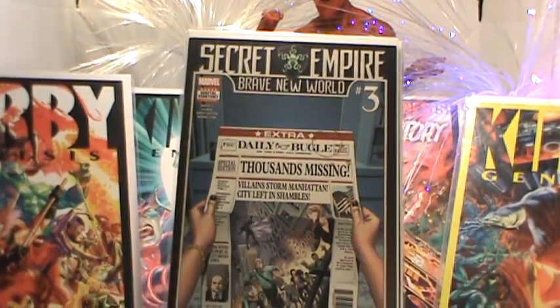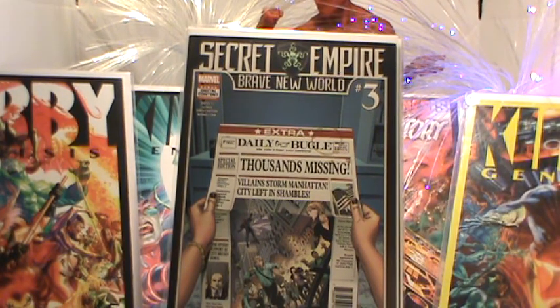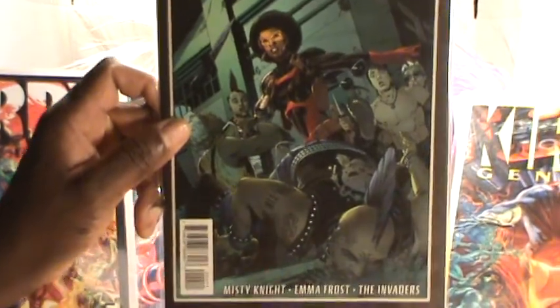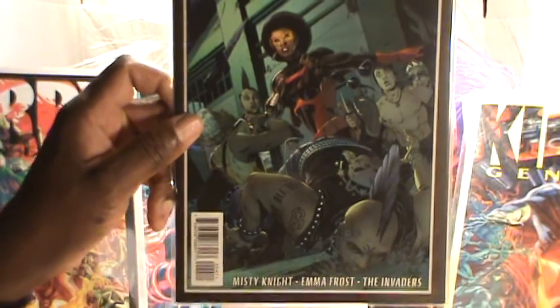Number four features Misty Knight, Emma Frost, and the Invaders — Misty Knight on the cover of Secret Empire number four. It's funny — everybody's got some secret event: Secret Wars, Secret Invasion, Secret Empire. Everything's a secret.